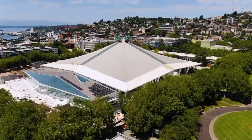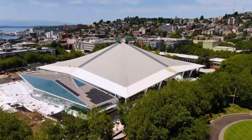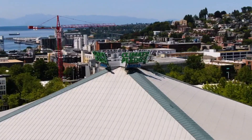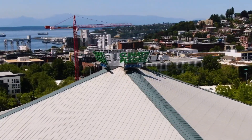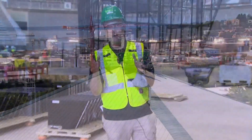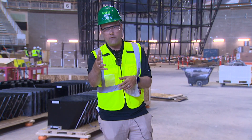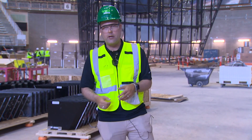As it stands right now, this almost billion-dollar project is scheduled to be completed by October. We are told it will be done in time for the Kraken season. There's only a question right now on whether the team will begin play here at home or on the road. Here at what will be center ice at Climate Pledge Arena, I'm Chris Daniels, King 5 News.